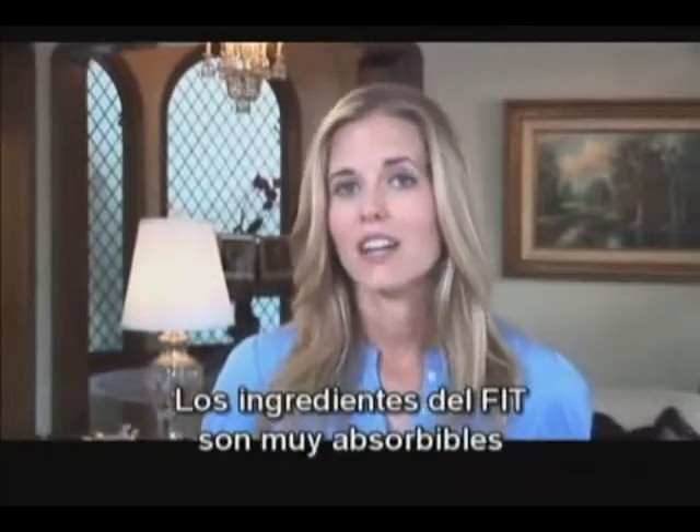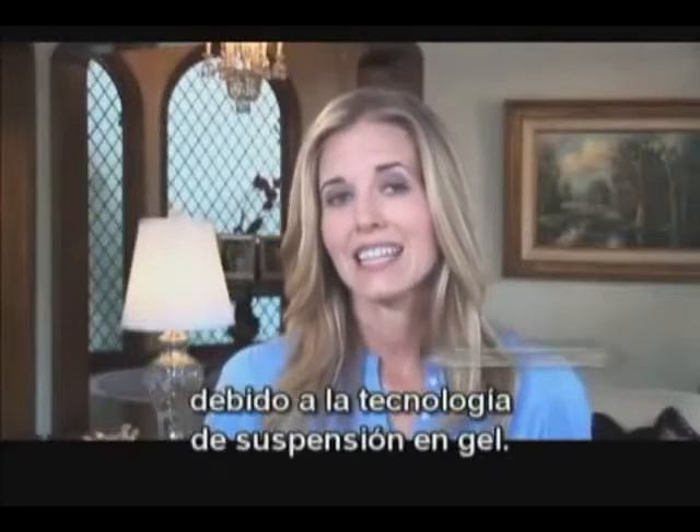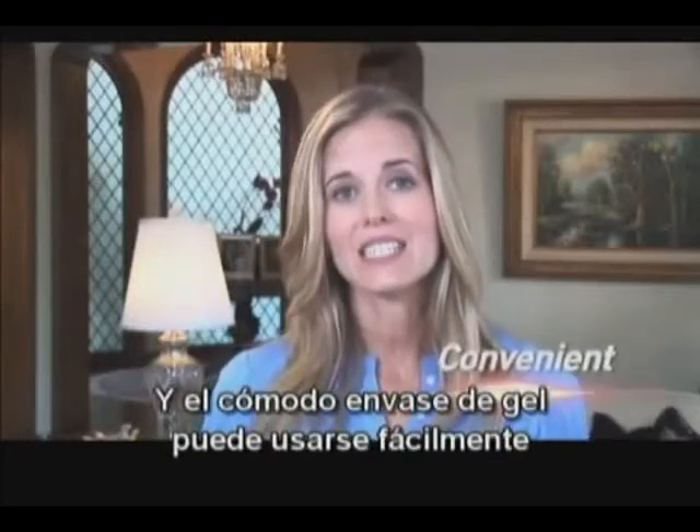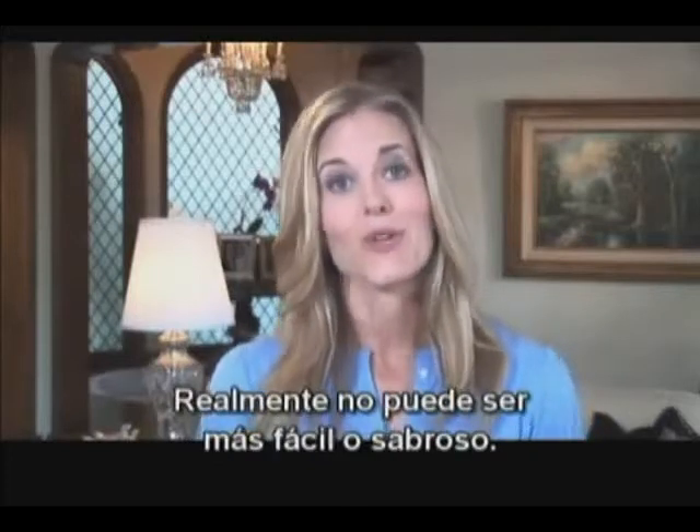The ingredients in FIT are highly absorbable due to the gel suspension technology, and the convenient gel pack can be easily consumed prior to meals when it is most effective. It really doesn't get any easier or tastier.